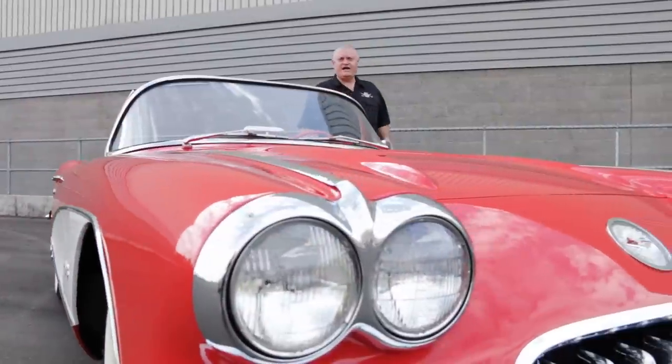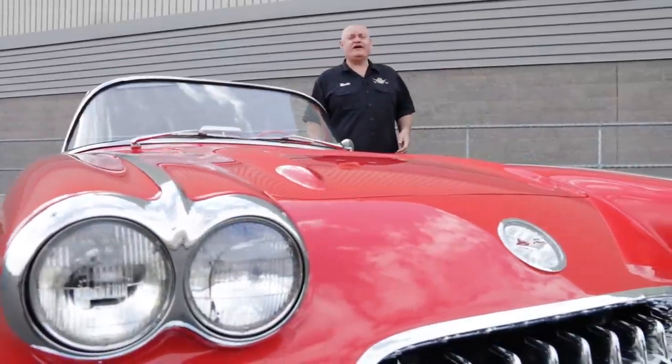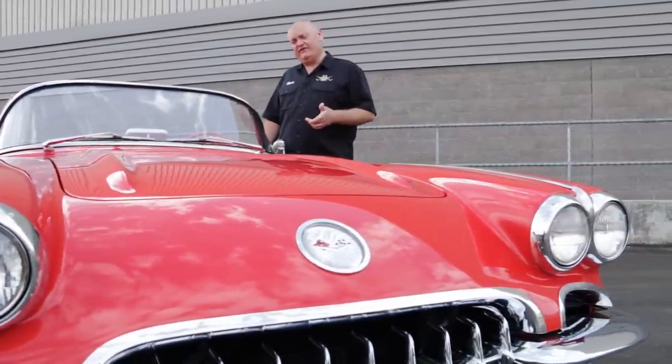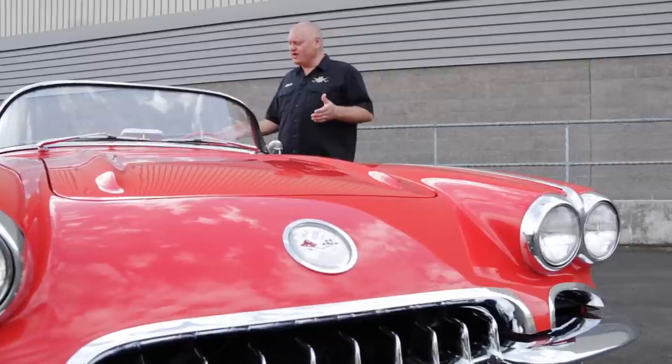In stark contrast to the over-inflated advertising terminology used today, advertisements for the 1958 Corvette called the engine and driving mannerisms 'almost incredible.'